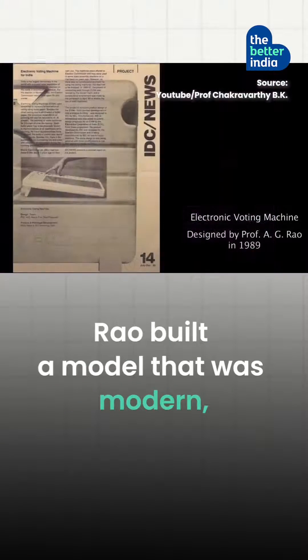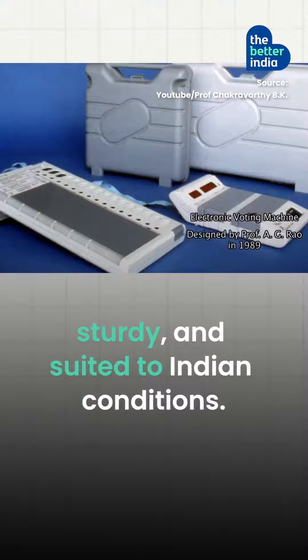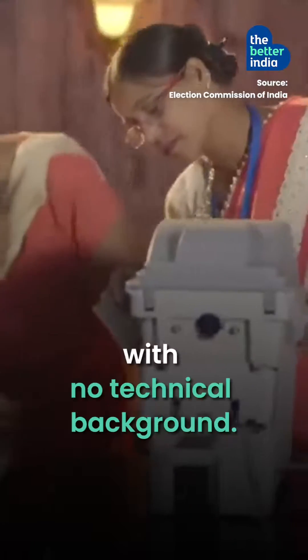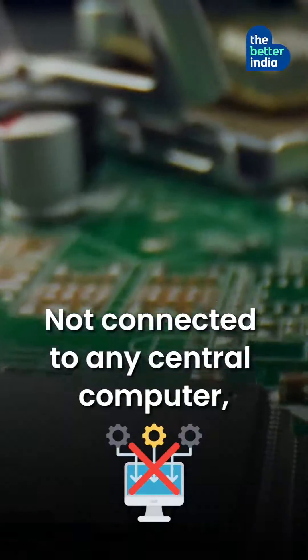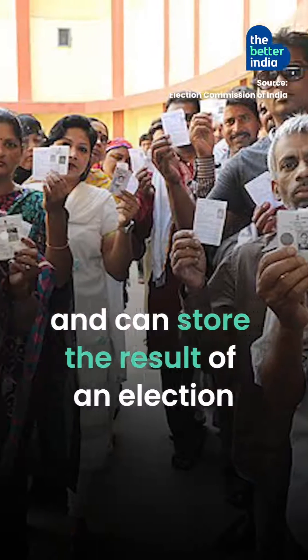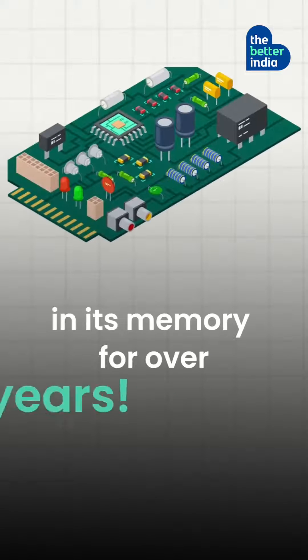Rao built a model that was modern, sturdy and suited to Indian conditions. It ensured an easy setting-up process for poll workers with no technical background. Not connected to any central computer, they are apparently tamper-proof, and can store the results of an election in its memory for over 10 years.